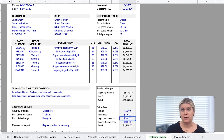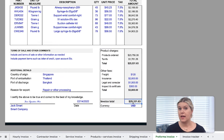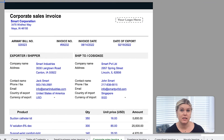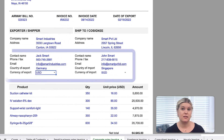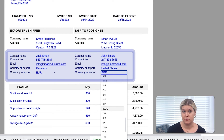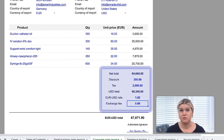The pro forma invoice calculates freight, tariffs, insurance, legal, and inspection fees for international orders. And the corporate sales invoice allows you to account for currency exchange rates for international deals. Just select the currency and country of origin for the exporter and consignee with the drop-down filter, then enter the current exchange rate and any additional fees.